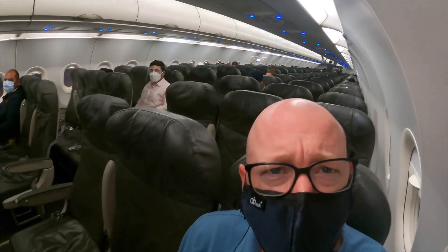Boarding's complete. We seem to have quite an empty flight tonight and I've got a row to myself — even better, I can stretch out a bit. There's barely anybody on the plane. Should be a nice quiet flight over then.